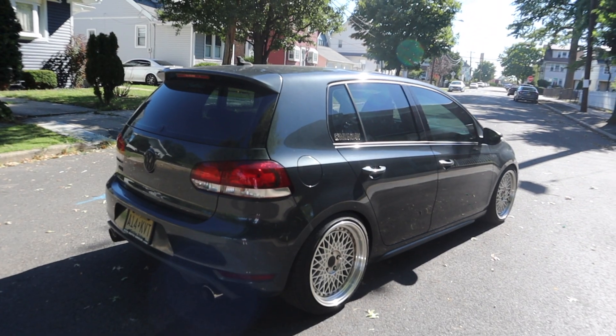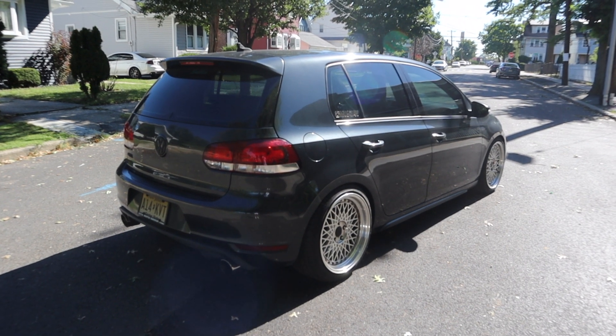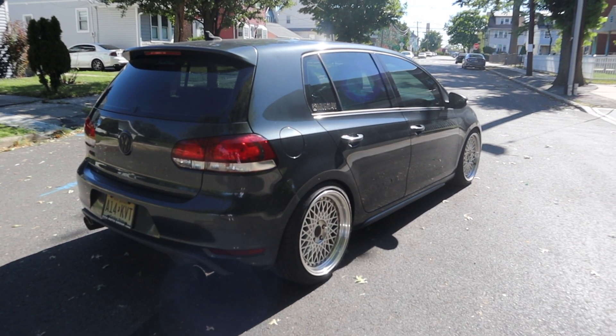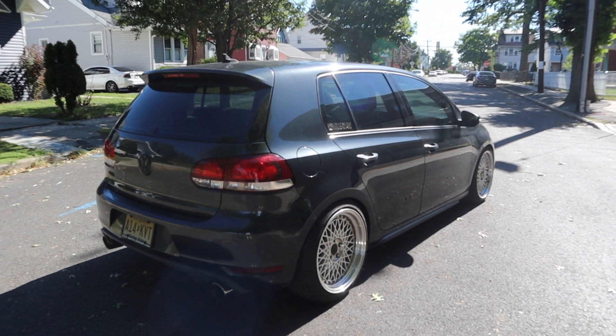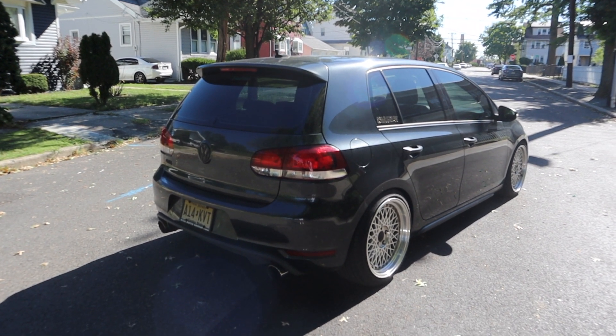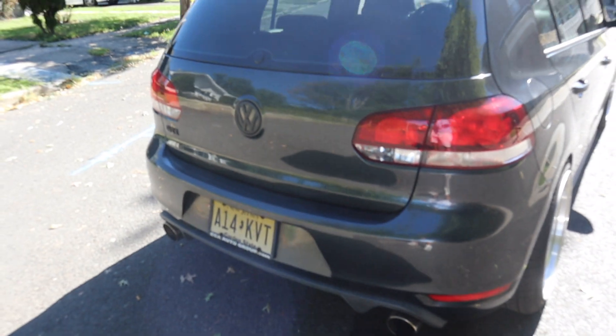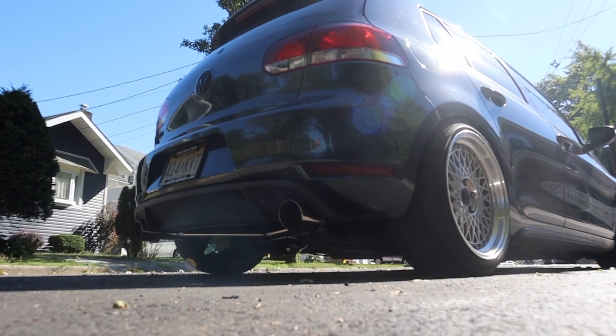That's pretty much my review on the car. Would I buy another Volkswagen? Of course. Would I modify it the same way? Probably. Personally, I love my Mark VI Volkswagen. If anyone asks me whether they should buy one, I think they should. For the price — at least when I bought it — it's a great deal for a car that's pretty quick, simple and easy to modify, and looks good. I'm going to give you guys a sound test of the exhaust before I end the video.